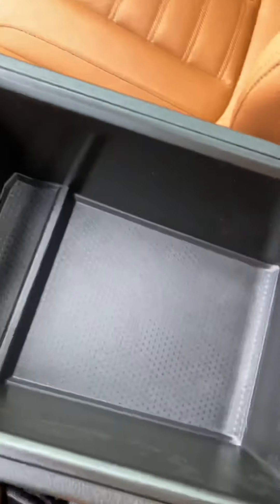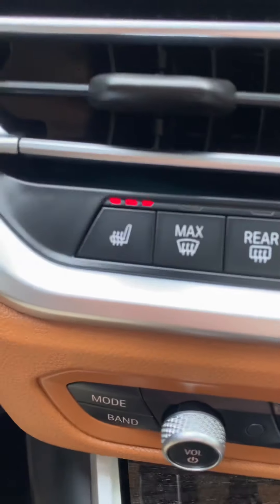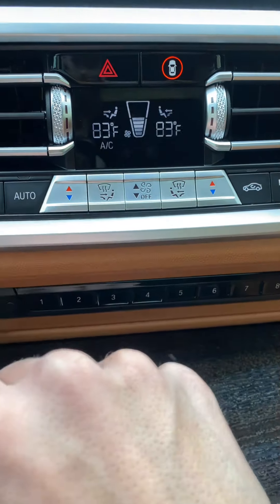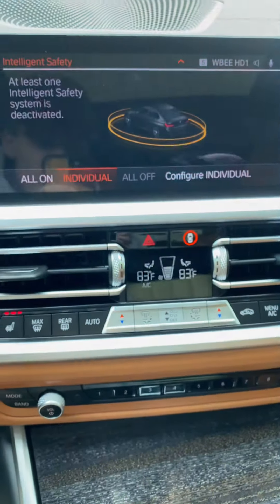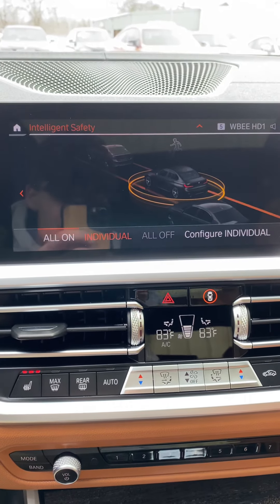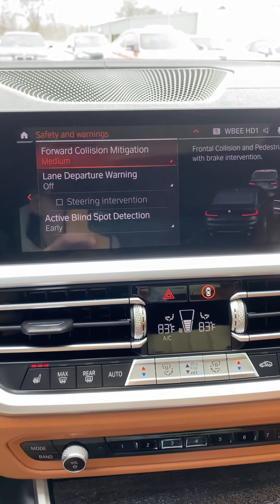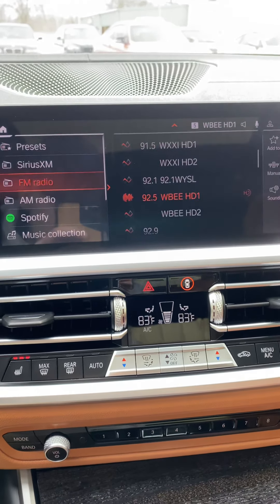Here are all your climate controls. You have heated front seats, and I love these metal touches in the interior — it's beautiful. Press this and it shows you all your safety settings. This car has blind spot monitoring, collision warning, and lane departure. You can configure it all, turn it all on, turn it all off — it's all up to the owner.